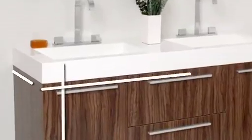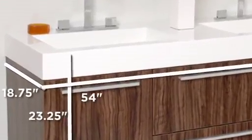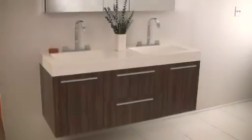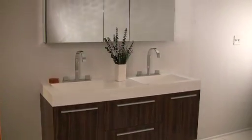The Fresca Opulento Double Sink Bathroom Vanity is a genuine masterpiece. Shown here in a beautiful walnut wood finish, the Opulento is perfect for your master bath.